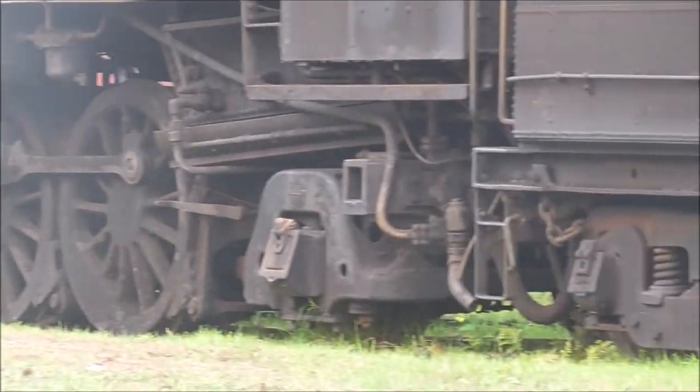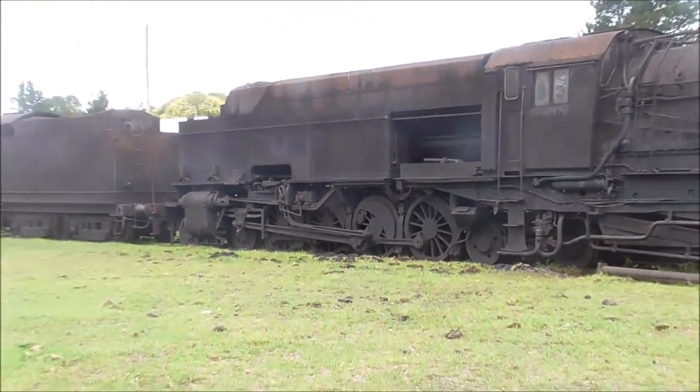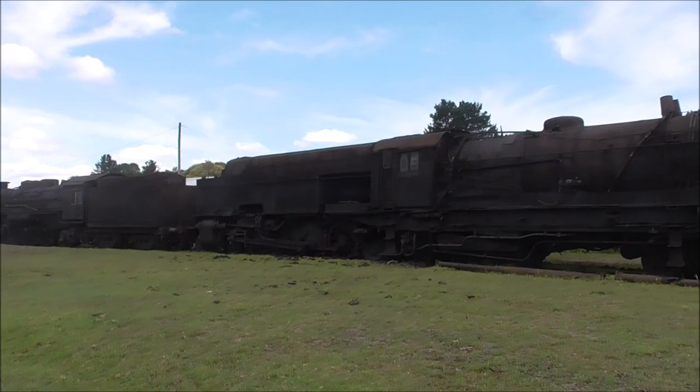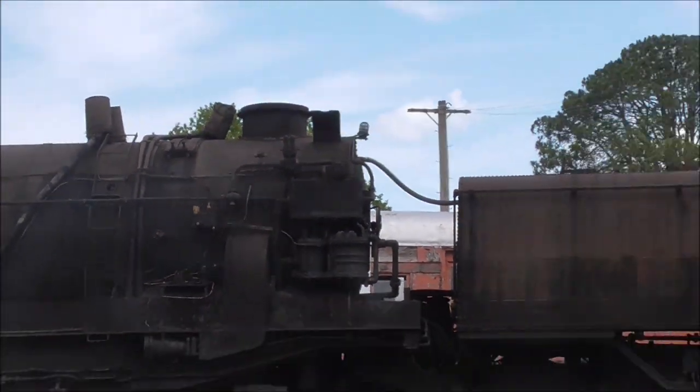But like any volunteer group, you've never got enough money and never got enough labour. But we've achieved the biggest collection in the world — that alone is a massive achievement. We didn't set out to do that; that's just a measure of our passion.